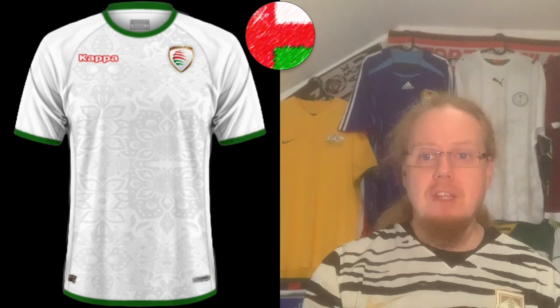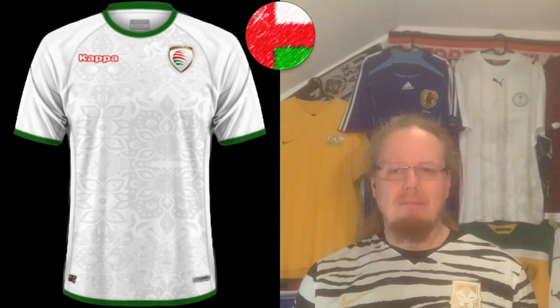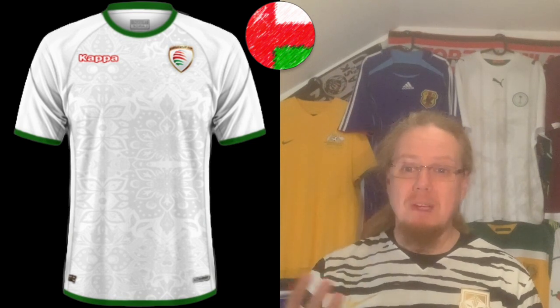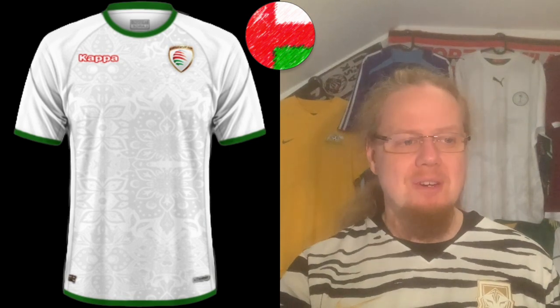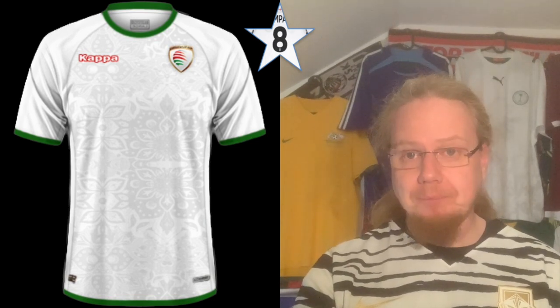The away jersey does the same thing just in white, and I have to say it looks even better — you can see the pattern a little more clearly. Choices, choices, choices — I'm going to go with eight here as well.